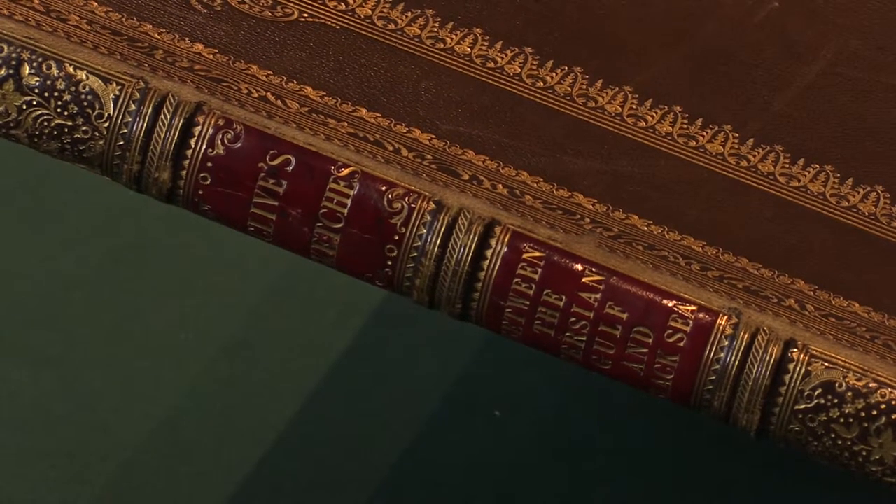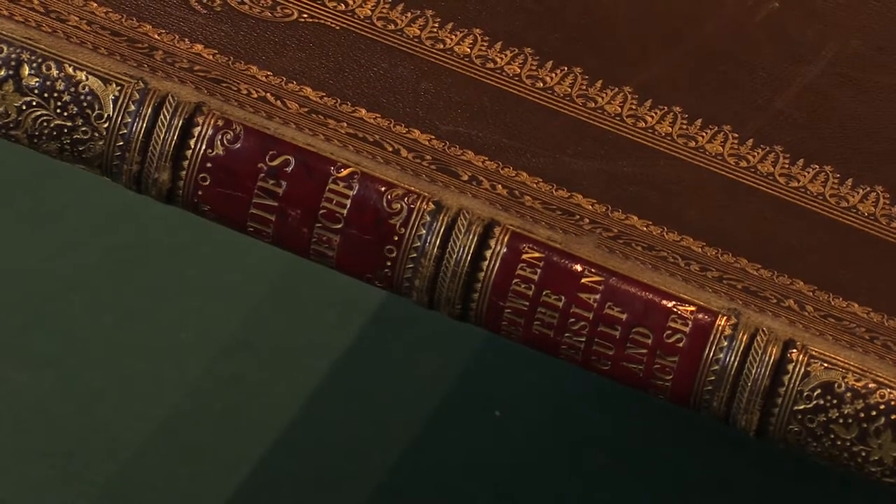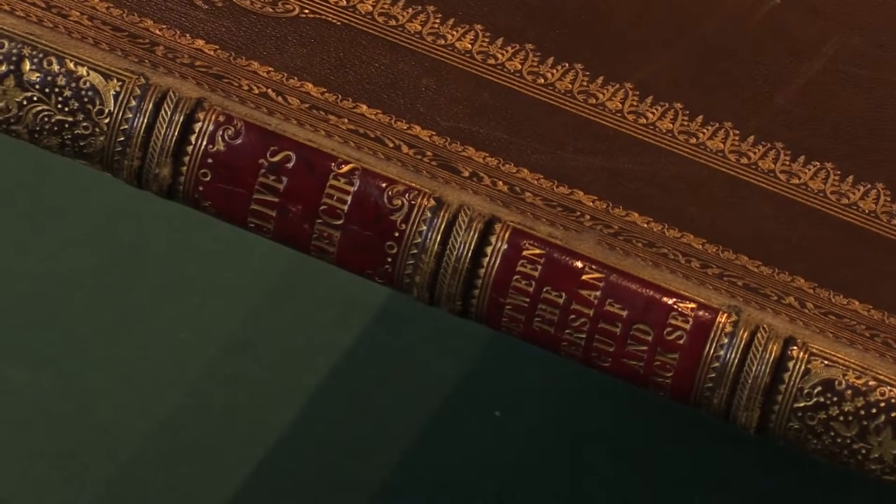The first edition of Sketches between the Persian Gulf and the Black Sea by Robert Clive. I'm Adam Douglas, Senior Specialist in Rare Books at Peter Harrington, and I'd like to show you this beautiful lithographic plate book.